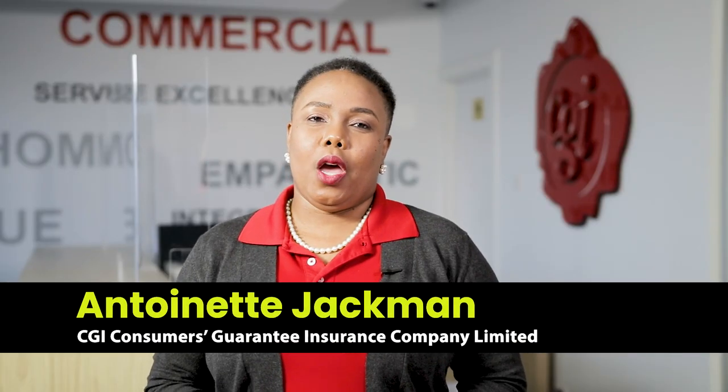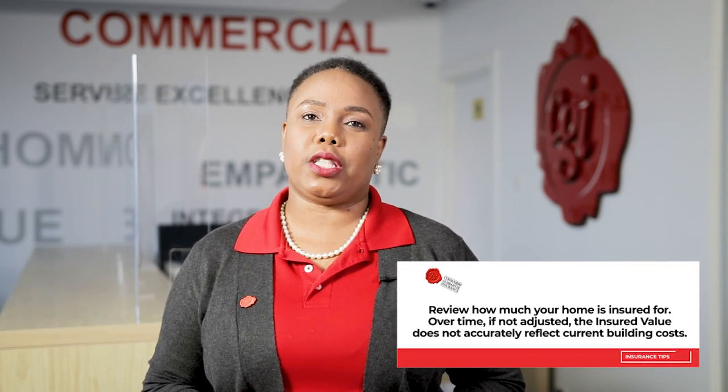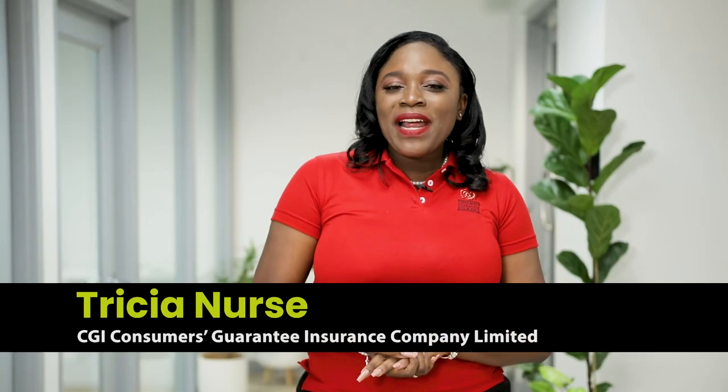Hi home seekers. We know that purchasing a new home can be a bit overwhelming. That's why here at CGI — Consumers Guarantee Insurance — we believe in making the process easy. We have our dedicated underwriters who are always ready and willing to assist from quotation to activation. Tresia, could you tell our home seekers how much it would cost to insure today's featured property? Sure, Antonet.